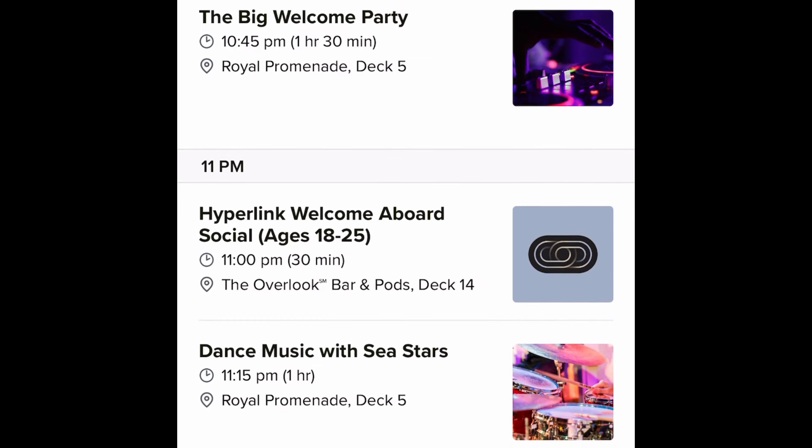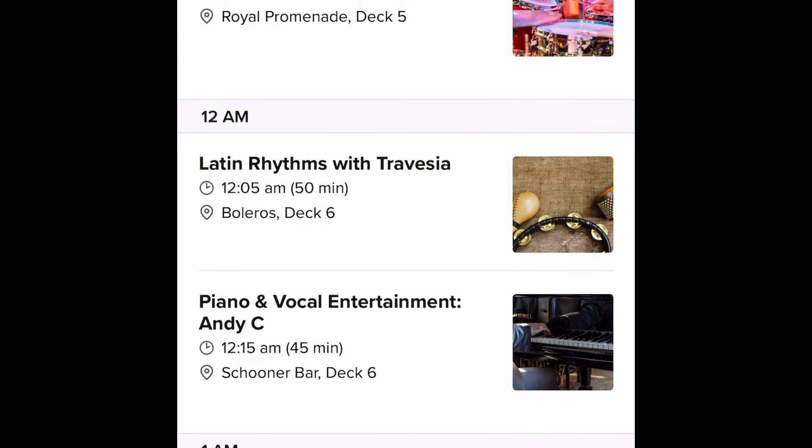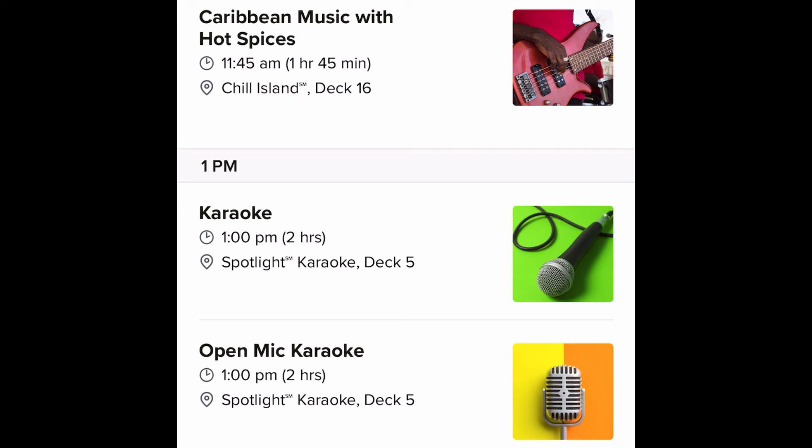As the first day winds down, there's the big welcome party on the promenade with a balloon drop. I'm going to do what I can to keep my daughter up for that — it is super late, but I feel like it's something she needs to check out. I'll give her some extra dessert that night so she can stay awake for the balloon drop and the welcome aboard party.